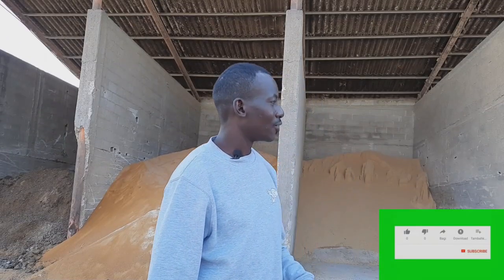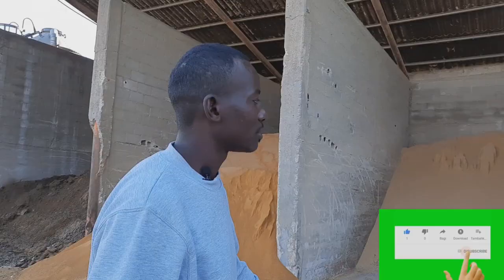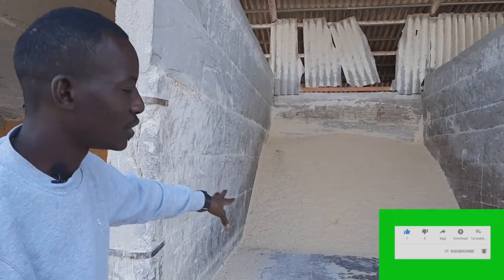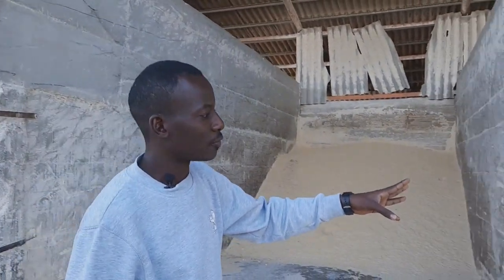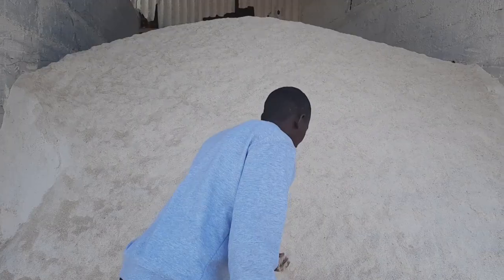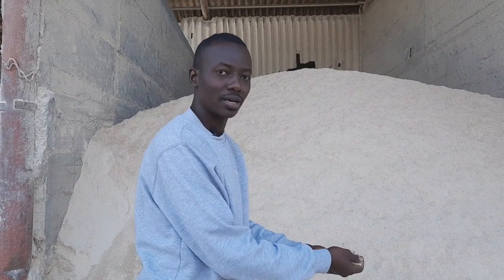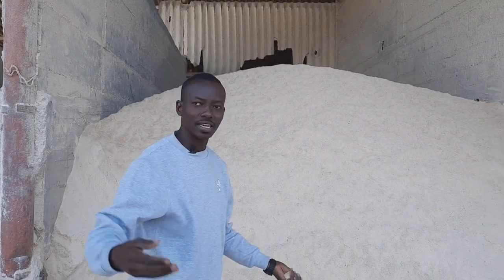First of all, right here on my left I have oats, and next to them we have cotton seed cakes. We have maize bran right here, and after maize bran we have wheat bran. All these I'm talking about are in powder form, just like you can see them right here. These powder forms are added in silage.